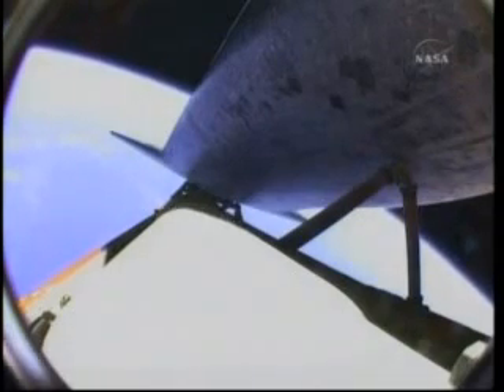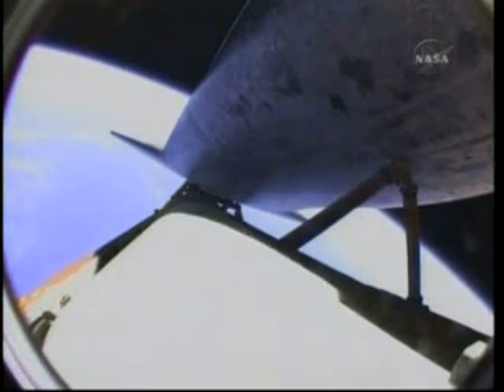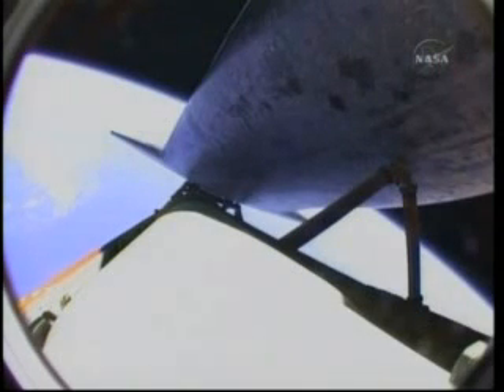Nominal shutdown on all three main engines. You will be go for the plus-X burn, go for the pitch. Atlantis copies — nominal shutdown, go for the plus-X, go for the pitch. Good read back. That roll to heads-up provides a good satellite communications link with Atlantis, now approaching seven minutes into the flight.